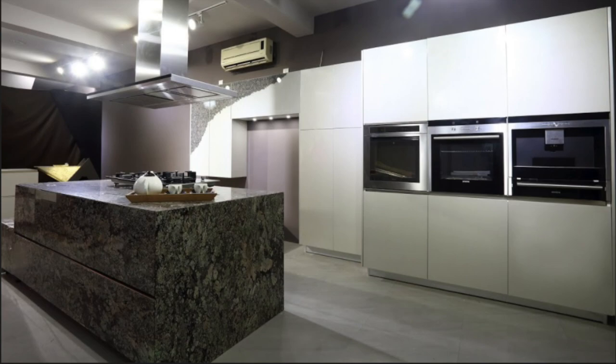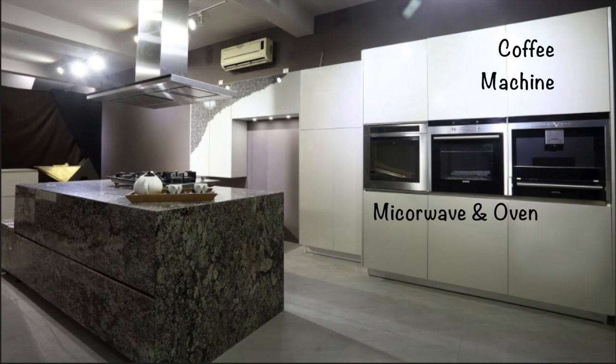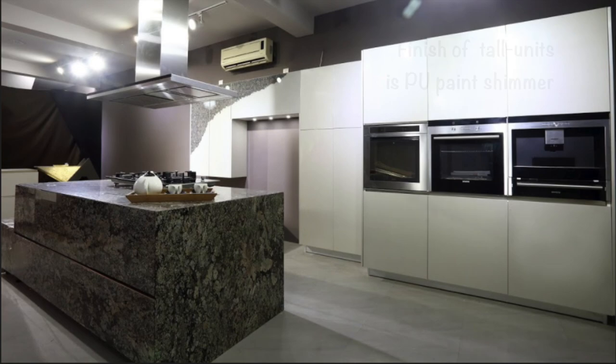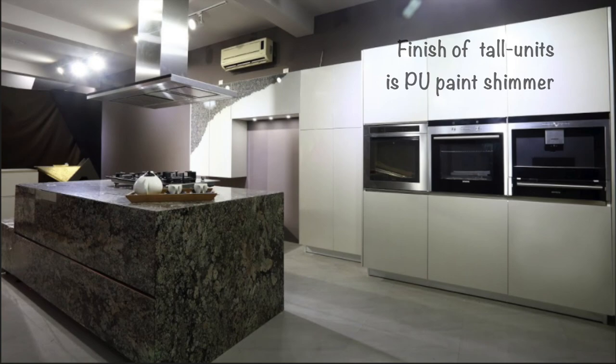Apart from that, the tall units also provide additional storage and house the built-in appliances. Siemens is the king, so Siemens was used — a built-in microwave, an oven, a coffee machine, and two food warmer drawers. The finish of the tall units was taken as a glass PU, and as a point of interest, a little shimmer was added so that when ceiling lights fall on it, it creates a very interesting kind of pattern.